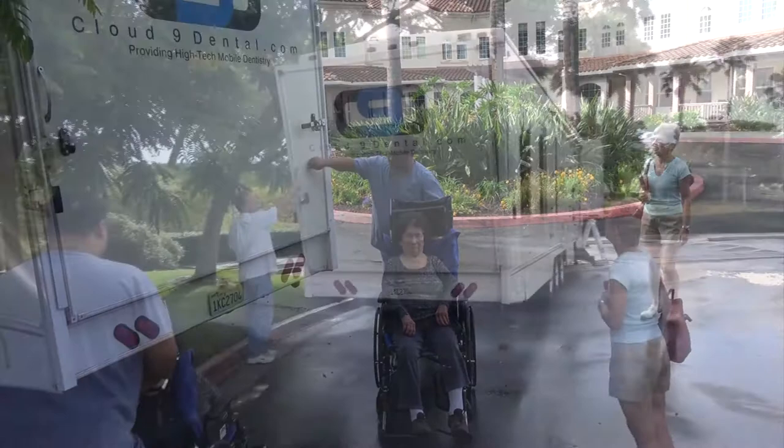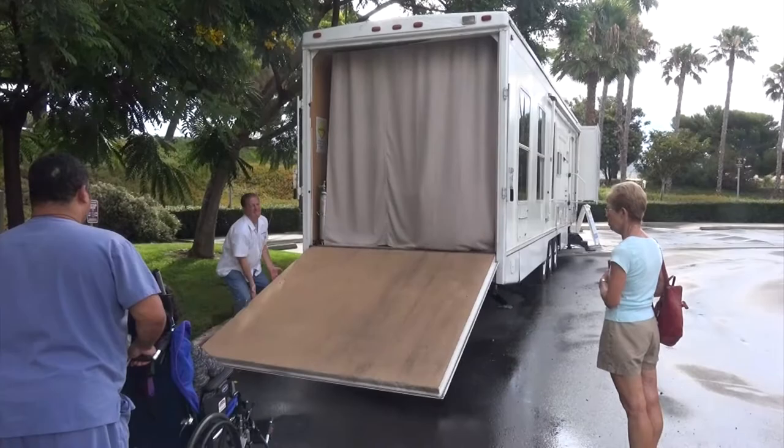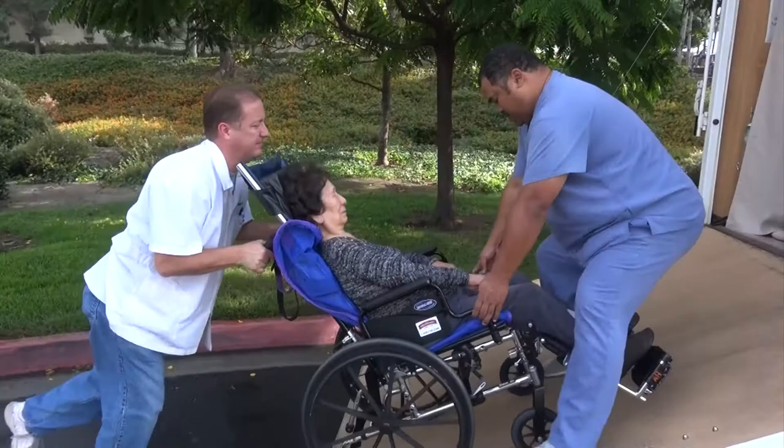Oh, look at this. There we go. Boy, I'm glad that's not me having to do this.